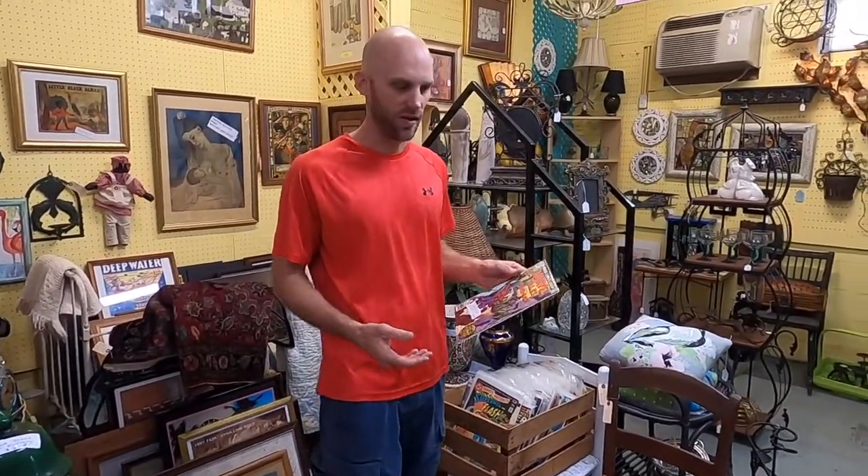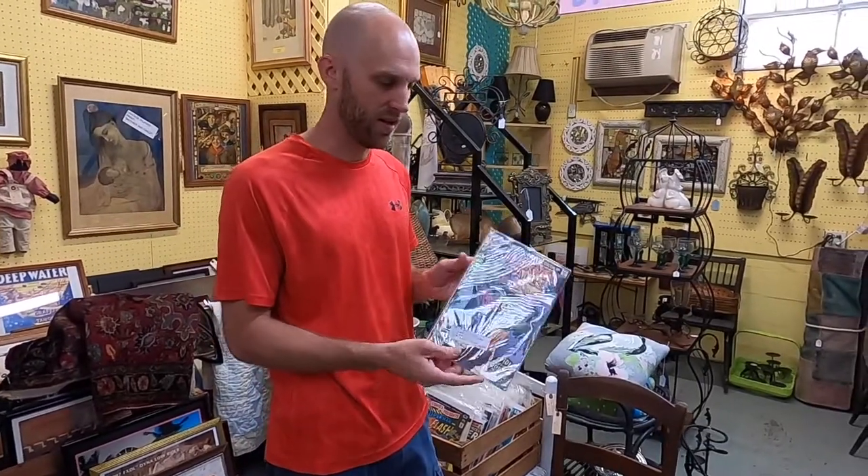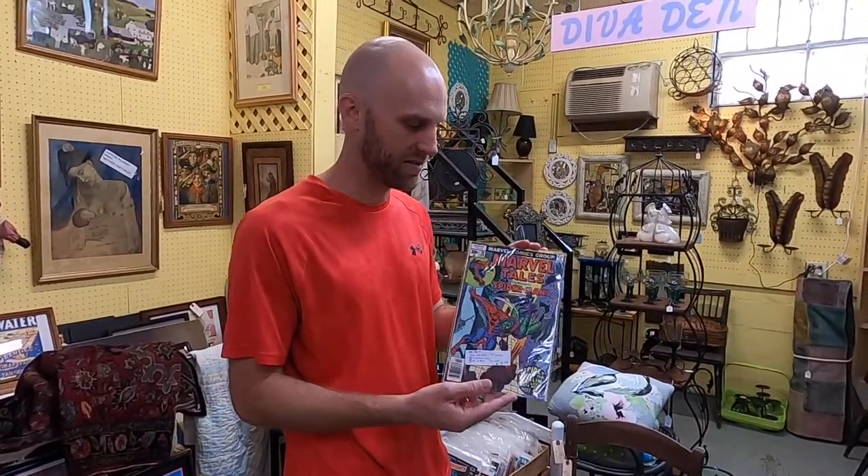We were here last week and I picked up a Superman comic, and decided to come back and grab this Spider-Man one. I picked up the Spider-Man comic for $9, and I'm hoping that I can flip it on eBay for anywhere from $75 to $100. So I'm pretty happy with that find.